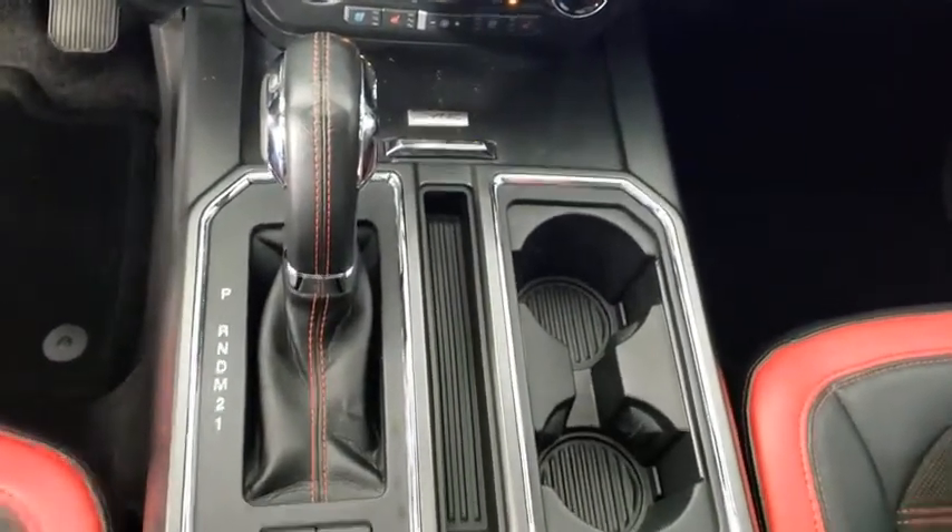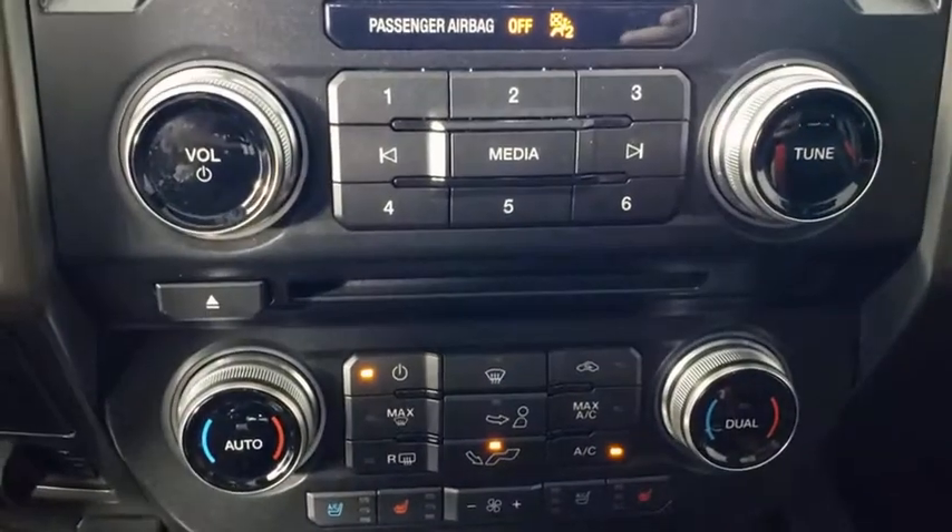Heated front seat. Overhead console. Tachometer. Panic alarm. Remote keyless entry.